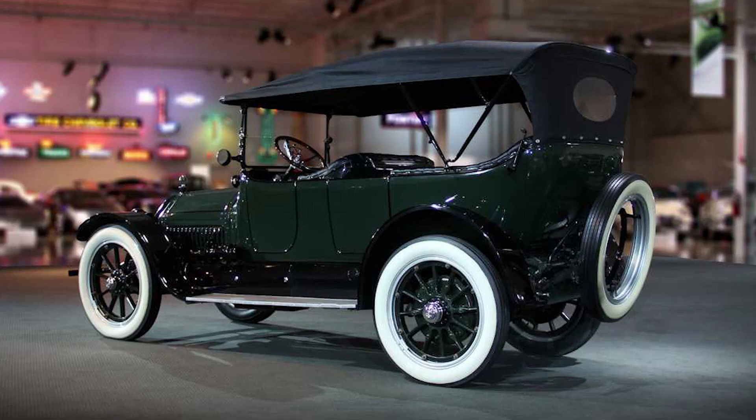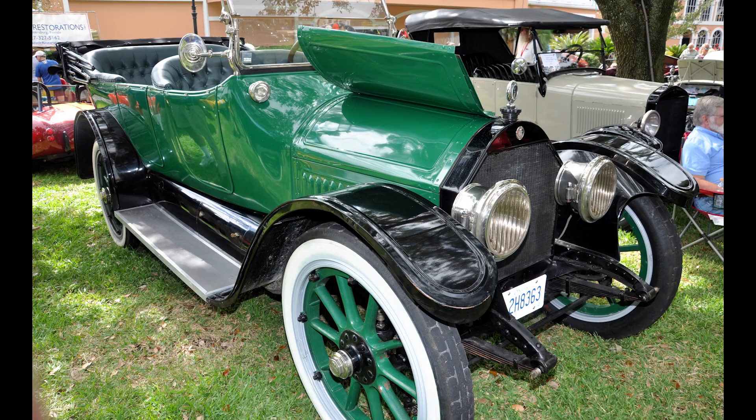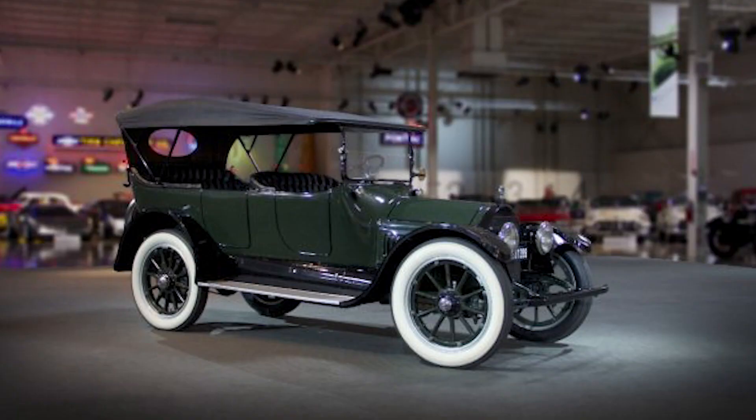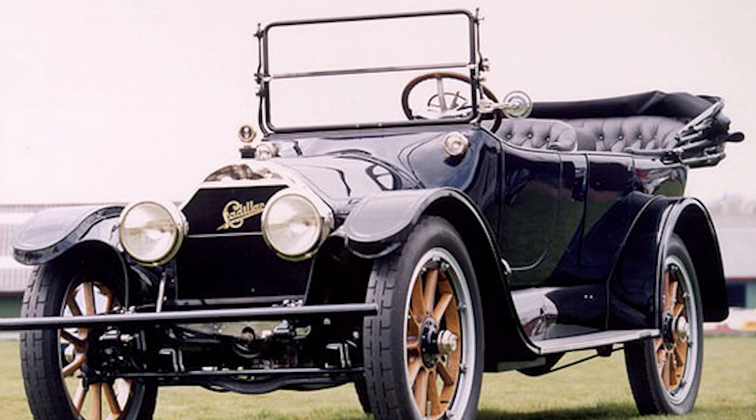These enthusiasts are not just attracted to the Type 51 for its lustrous curves or the nostalgic charm it exudes. Rather, they see in it a pioneering spirit — a bold step into the future that reshaped the automotive world. The Type 51 is an embodiment of Cadillac's audacious innovations, a symbol of a time when the brand was at the forefront of the automobile revolution.